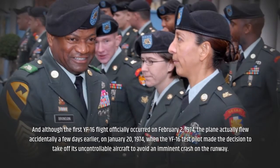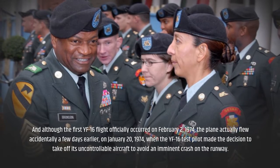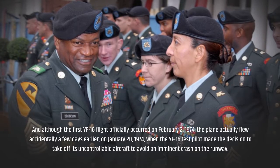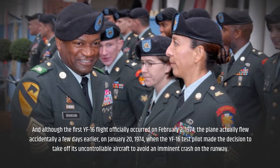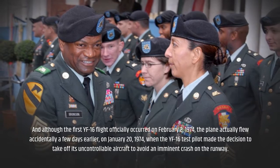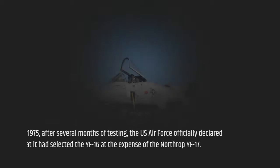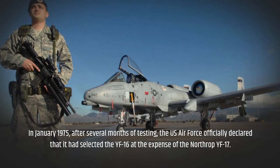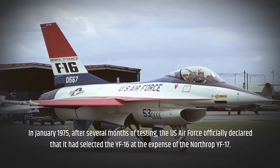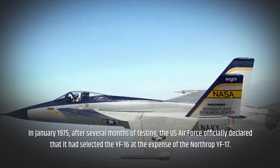Although the first YF-16 flight officially occurred on February 2, 1974, the plane actually flew accidentally a few days earlier, on January 20, 1974, when the YF-16 test pilot made the decision to take off his uncontrollable aircraft to avoid an imminent crash on the runway. In January 1975, after several months of testing, the US Air Force officially declared that it had selected the YF-16 over the Northrop YF-17.